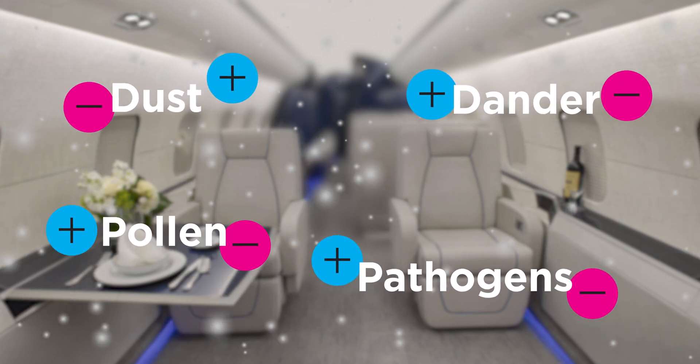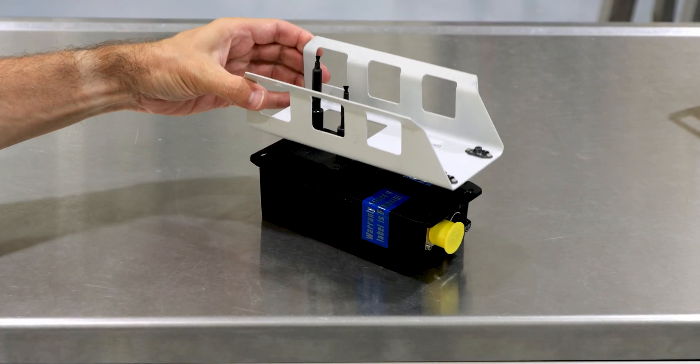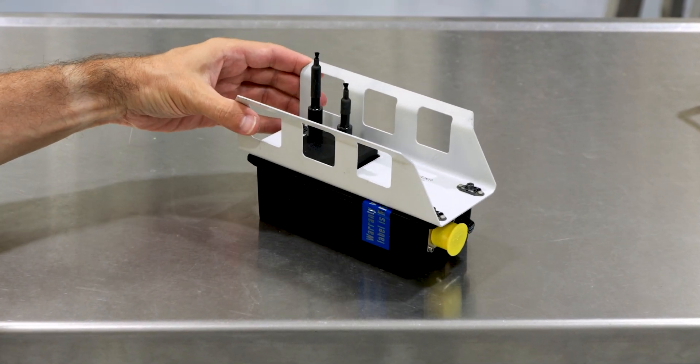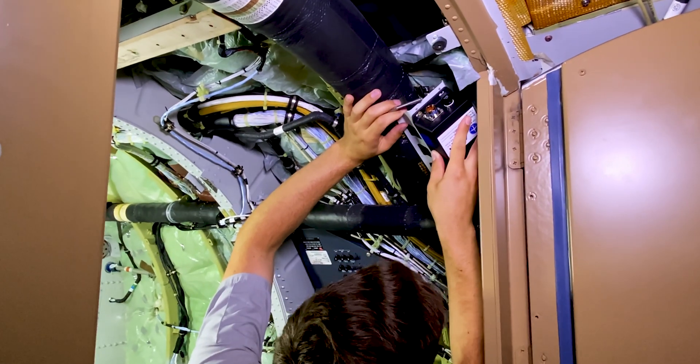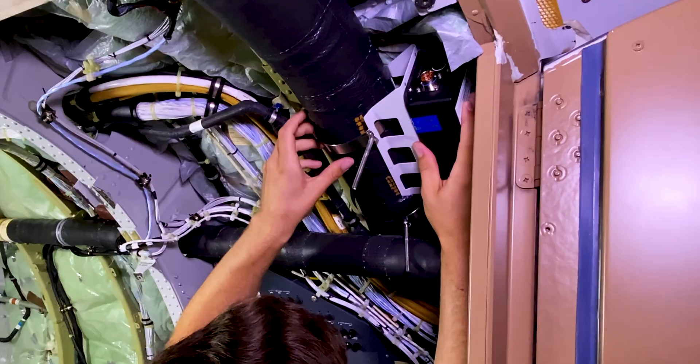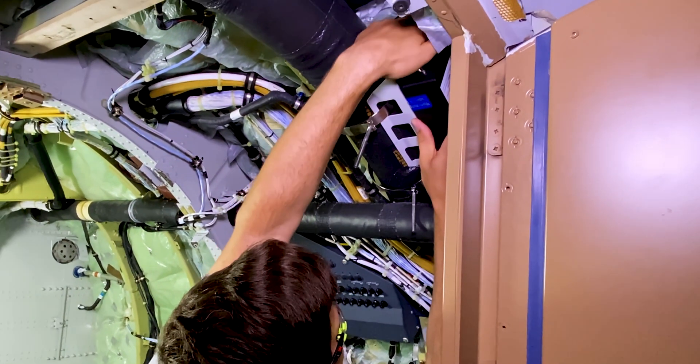Ionization is a proven technology that can eliminate these potentially dangerous particles. Duncan Aviation has been installing an air cleaning ionization component from Aviation Clean Air that is designed to work with the aircraft's existing environmental control system and actively purify the air and surfaces in the entire aircraft during all phases of flight.